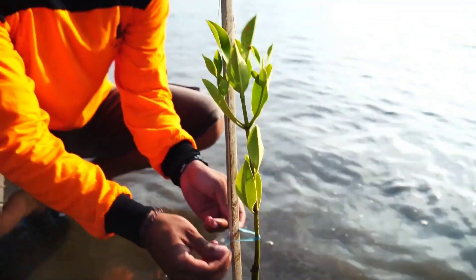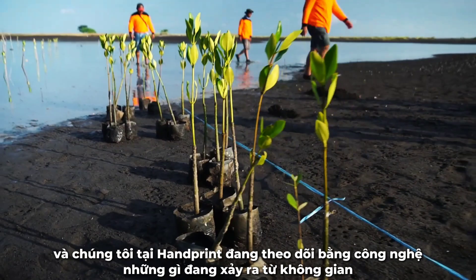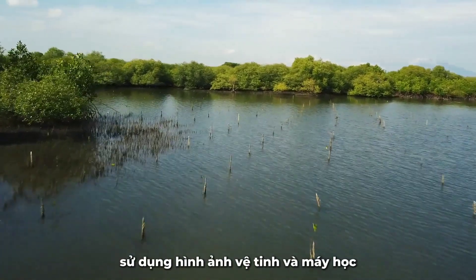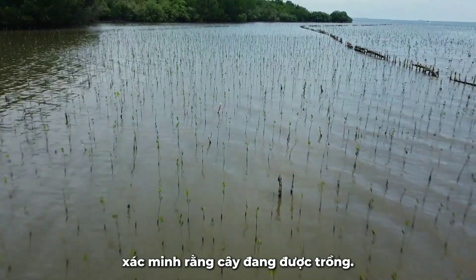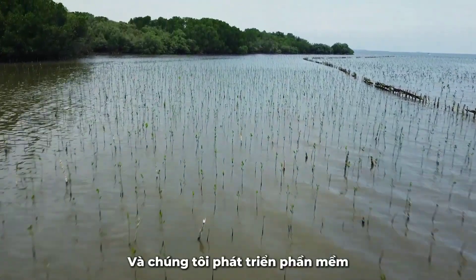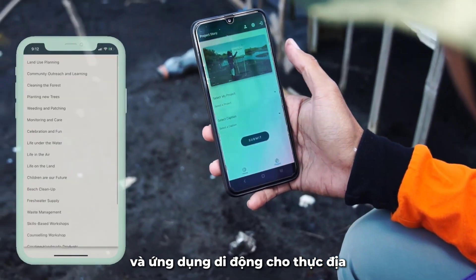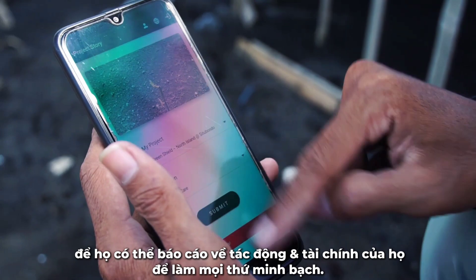Together with Yagasu, they are managing the operation on the ground, and we at Handprint are monitoring, using technology, what's happening — from space, using satellite imaging and machine learning, to verify that the trees are being planted. We develop software and mobile applications for the NGOs on the ground for them to report on their impact and their finance, to make everything transparent.